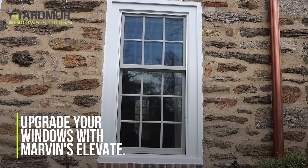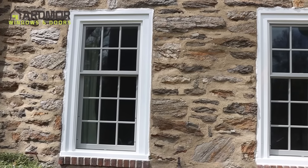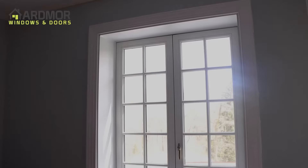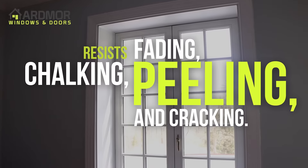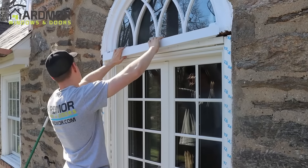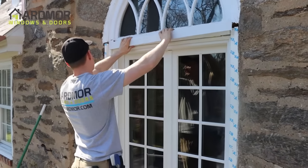Upgrade your windows with Marvin's Elevate, which is protected by a proprietary fiberglass material that won't rot or decay and resists fading, chalking, peeling and cracking, ensuring that you will enjoy the timeless beauty of your windows for years to come.